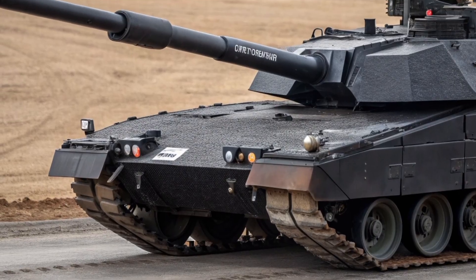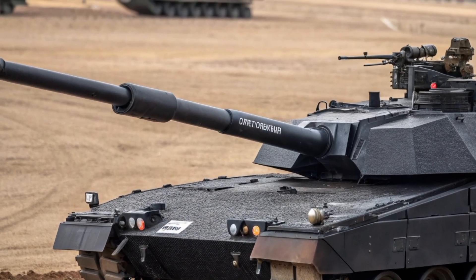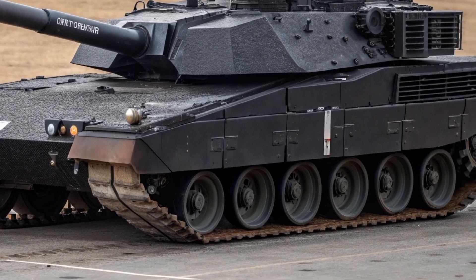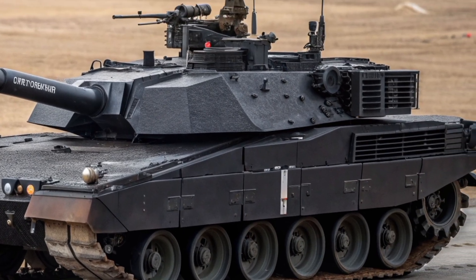While it might look similar to the standard Challenger 2 on the outside, the Black Knight upgrade transforms it into a truly next-generation war machine, ready to face the challenges of 21st-century combat.